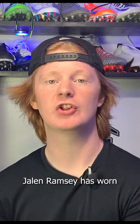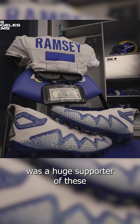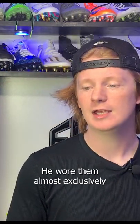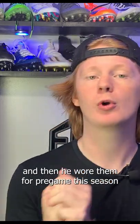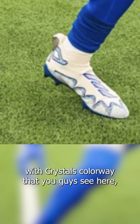The second pair of cleats Jalen Ramsey has worn this season is the Adidas Freak Ultra Prime Knit Laceless. Ramsey was a huge supporter of these during the NFL training camp period — he wore them almost exclusively, and then wore them for pregame this season in a really cool blue and white with crystals colorway.